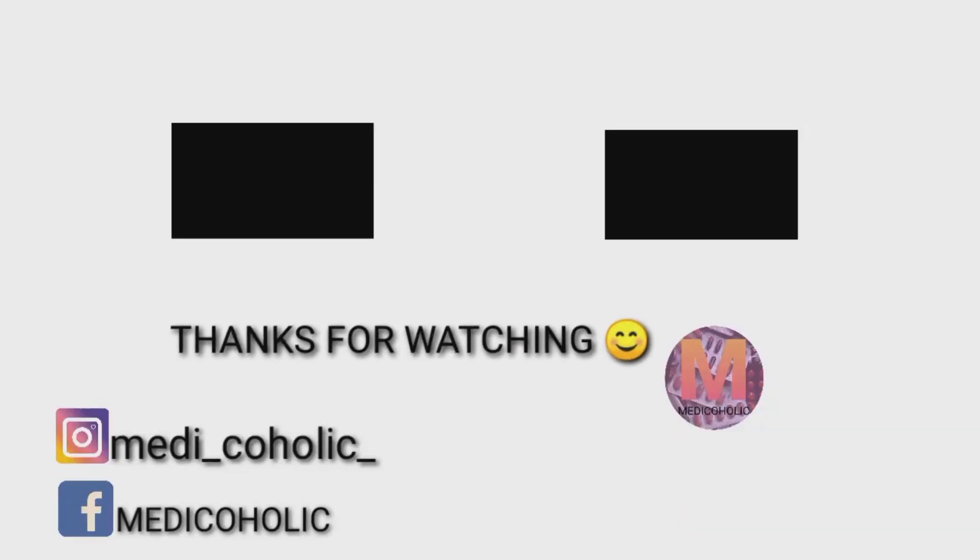Now give me your attention. I hope you enjoyed this video. And if you liked this video, please do like, share and subscribe to our channel. Thank you. We will see you.